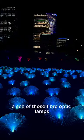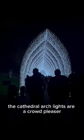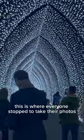This was one of the high points — a sea of those fibre-optic lamps you would have had in your room as a kid. And of course, the cathedral archlights are a crowd-pleaser. This is where everyone stopped to take their photos.